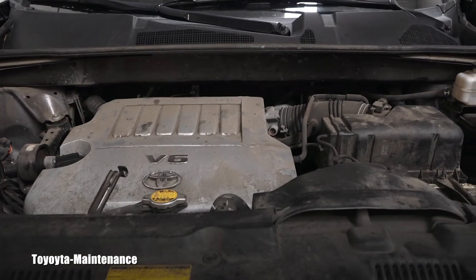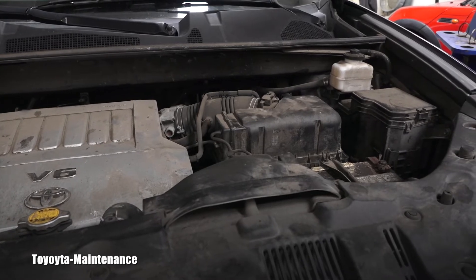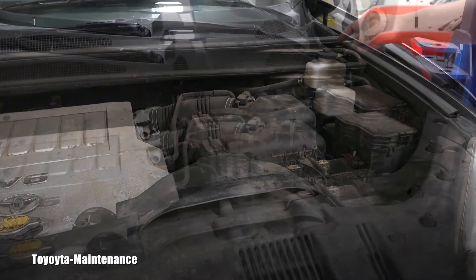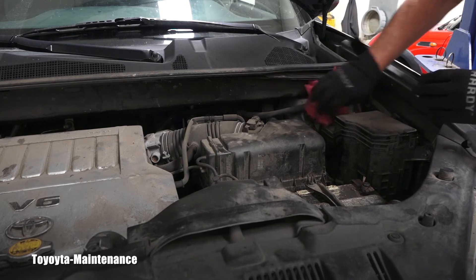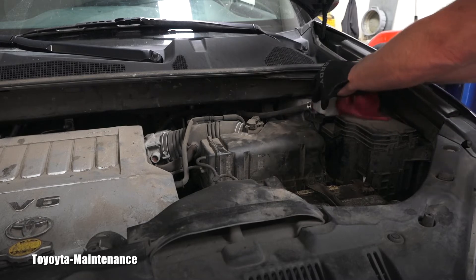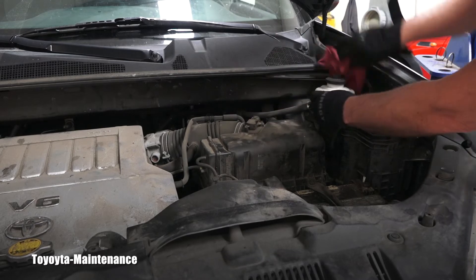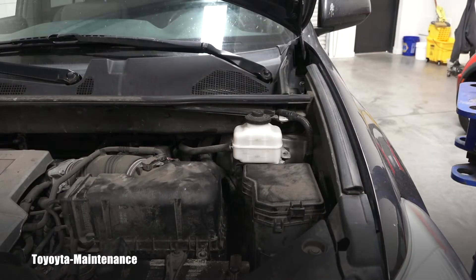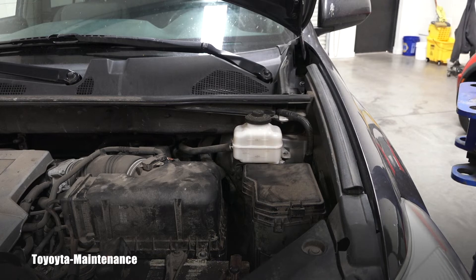The brake fluid reservoir is really conveniently located in this engine bay right here in the upper corner, so that will be super easy. I always start with cleaning around it so I have a better view of what is happening inside, and also when I open the reservoir I don't let any dirt and dust fall inside. Now, what am I checking? I'm checking the quantity and the quality of the brake fluid.